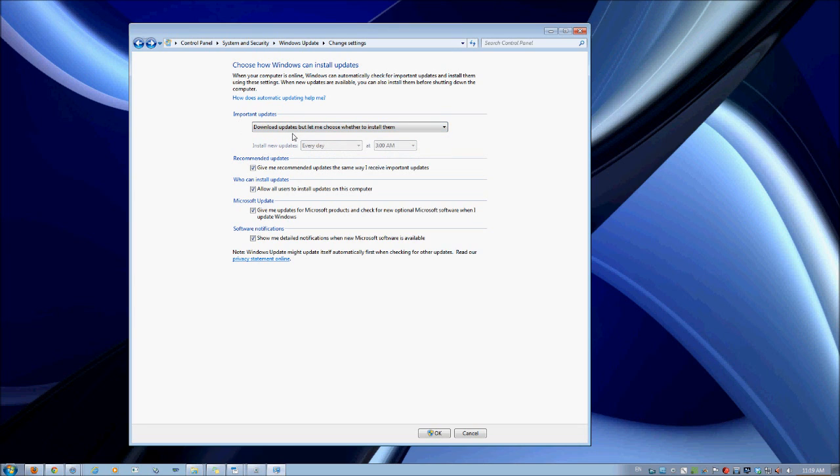The second option is the one that I use: download updates, but let me choose whether to install them. It will download them, but I get the option whether I want to install them. The third option is check for updates, but let me choose whether to download and install them.